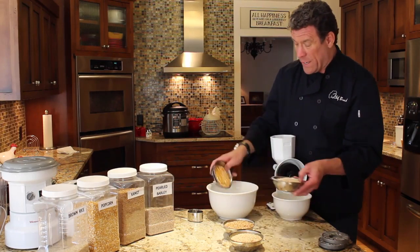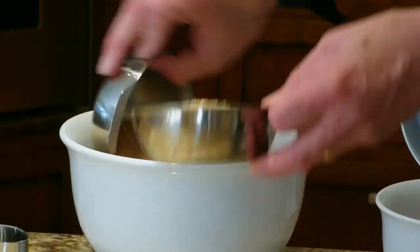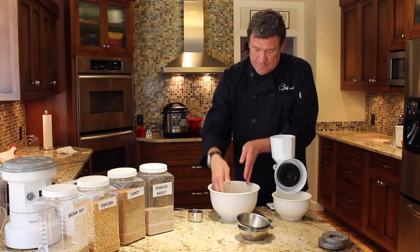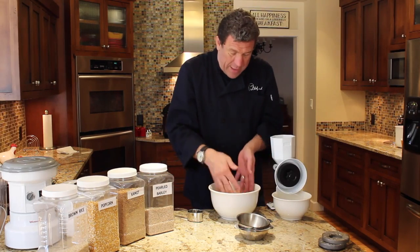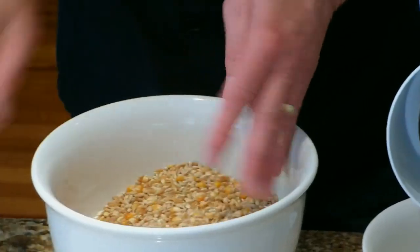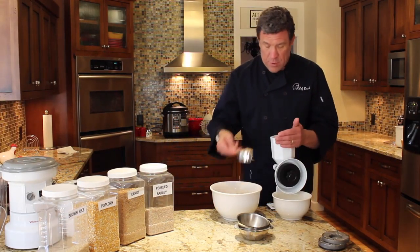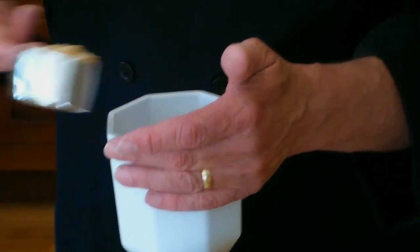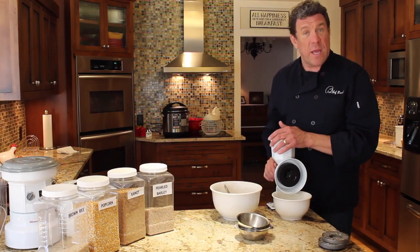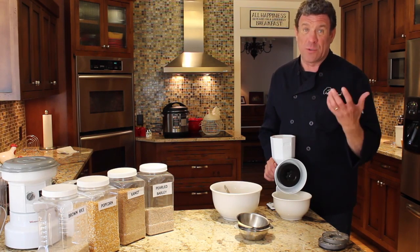So I'm just going to take these four grains and dump them in a bowl, and then I'm just going to mix them up so we get an even crack. And then right underneath here I have another bowl. I'm going to take this mixture and fill my hopper up here with it. When you mix these, just put them in an airtight container and they store well. If you're worried about it, you can put it in the freezer and they store even better.